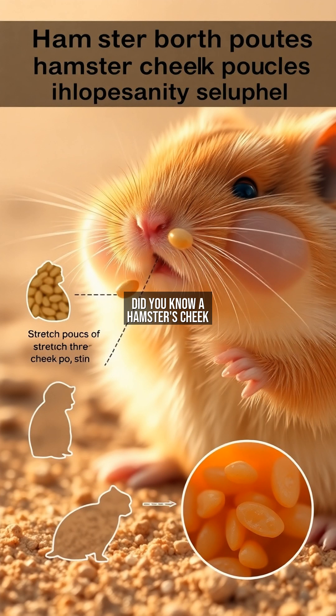Did you know a hamster's cheek pouches can stretch up to three times its body length? These elastic sacs extending from the mouth to the shoulders allow hamsters to carry food volumes rivaling their own size. Imagine a human fitting a watermelon in their mouth — this is the hamster's superpower.